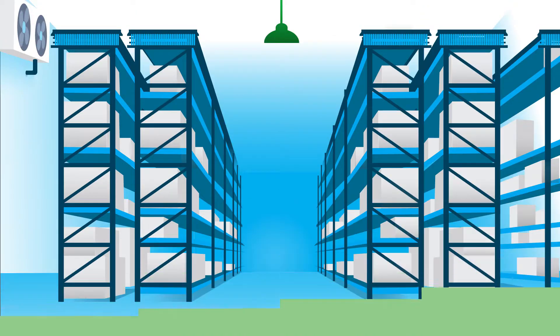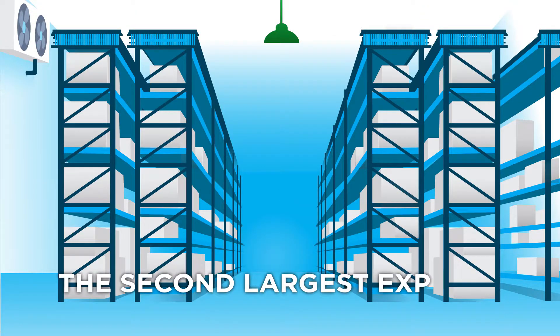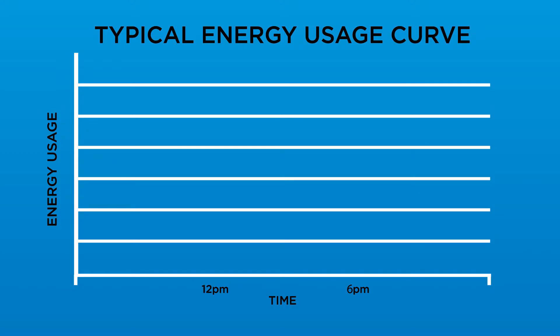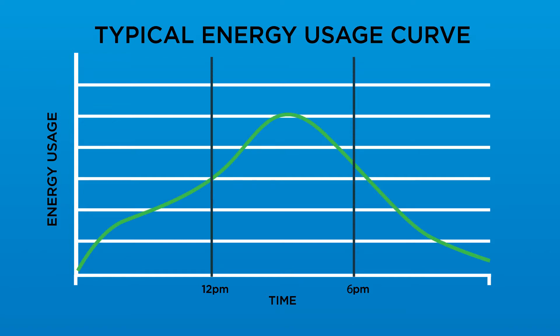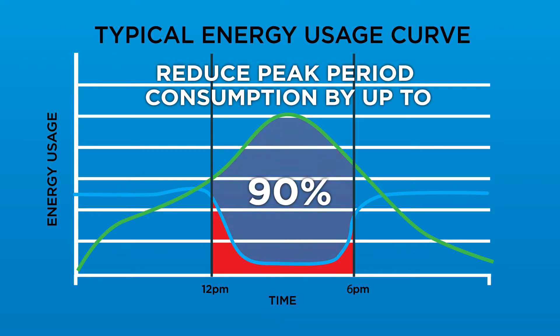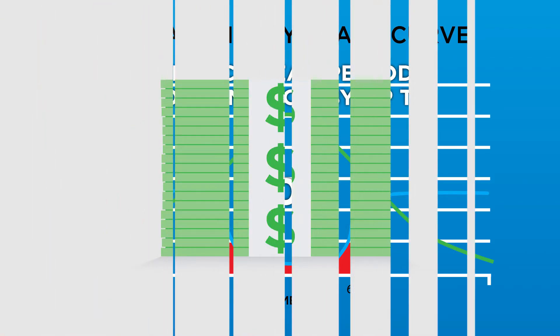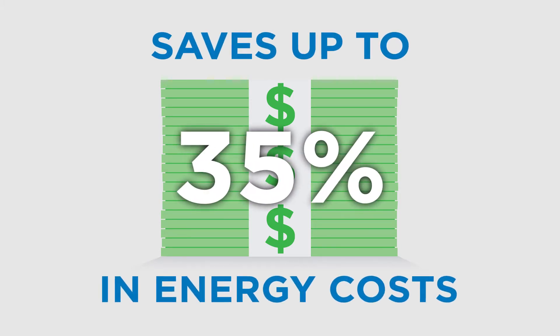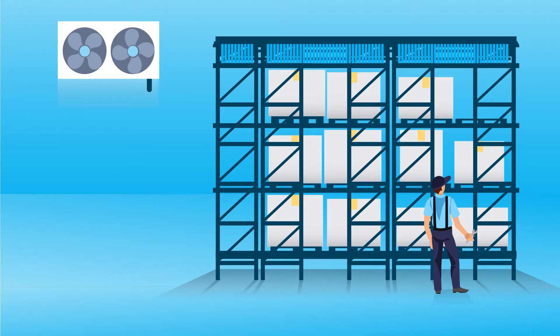What does this mean for your facility? The second largest expense in cold storage is energy. Your energy usage probably looks something like this — consuming more power during the warmer and typically busier part of the day, called the peak period. Viking Cold helps you shift your energy usage to reduce peak period consumption by up to 90%. This shift, plus improved overall system efficiencies, saves our clients up to 35% of their energy costs.